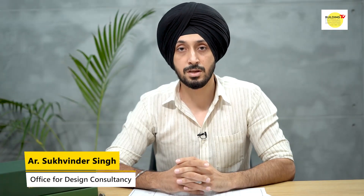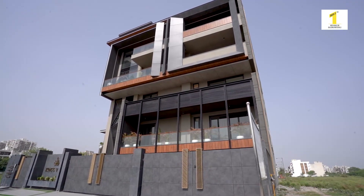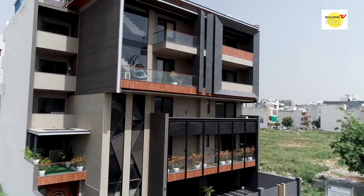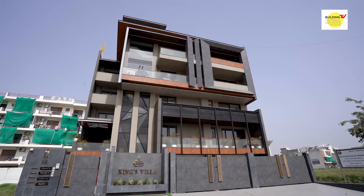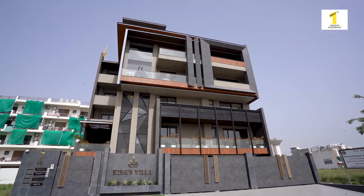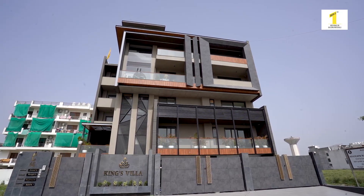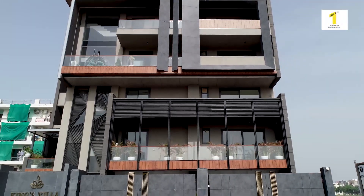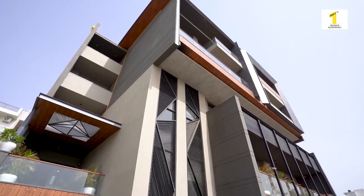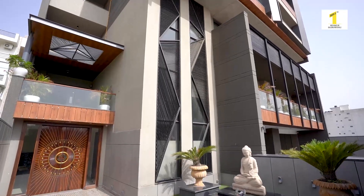I am architect Sukhvinder Singh from Office for Design Consultancy, based in Sia Park, New Delhi. Today I am going to take you through one of my projects situated in Sector 85, Faridabad. The project is named King's Villa — a residential project. The client, Mr. Amit Modi from Modi BillTech, came to us with a building that was nearly 60% complete and wanted to get his facade design. I will take you through the design process we followed, the materials we used, and how it became a success story for us.